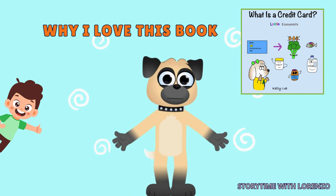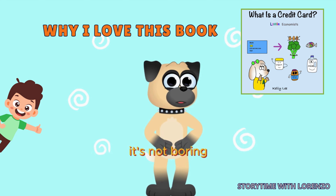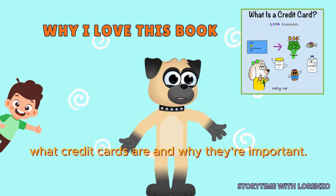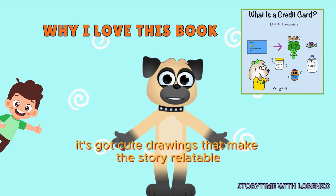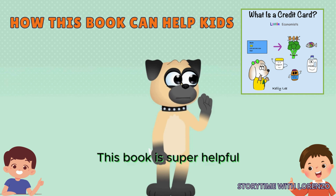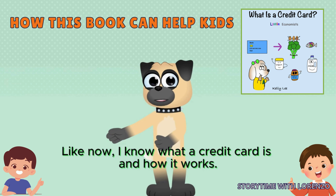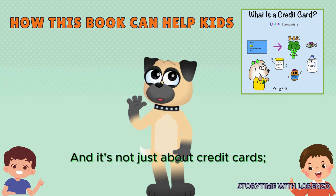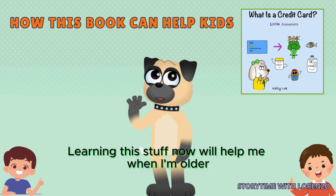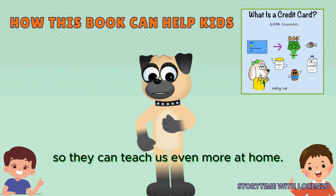Why I love this book: I love this book because it's like going on a fun adventure with Ava and her dad while learning cool stuff about money. It's not boring like some other books about grown-up stuff. This one makes it easy to understand what credit cards are and why they're important. Plus, it's got cute drawings that make the story relatable to kids like me. This book is super helpful because it teaches financial literacy in simple terms. Now I know what a credit card is and how it works, and it's about being responsible with money too. Learning this stuff now will help me when I'm older and have to manage my own money. Plus, it gives tips for parents so they can teach us even more at home.